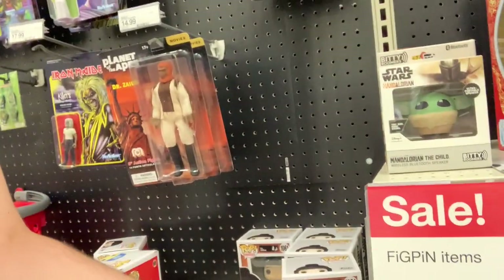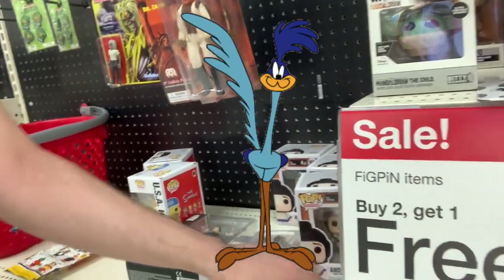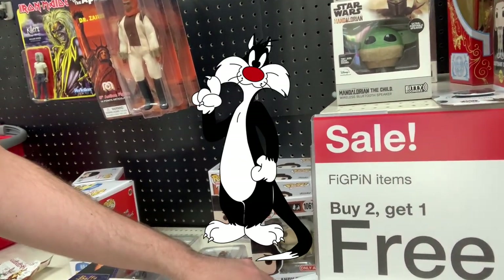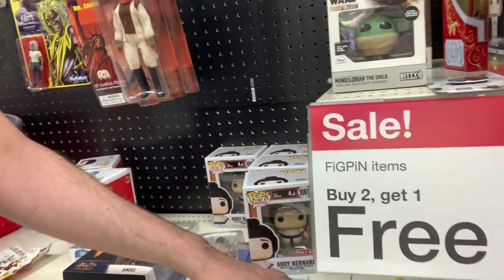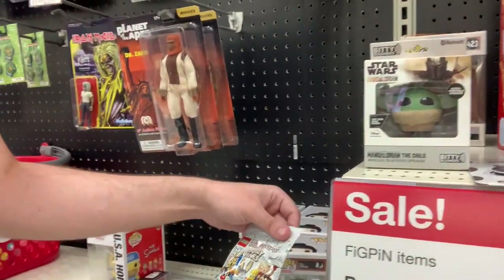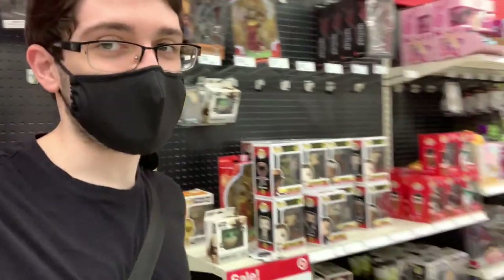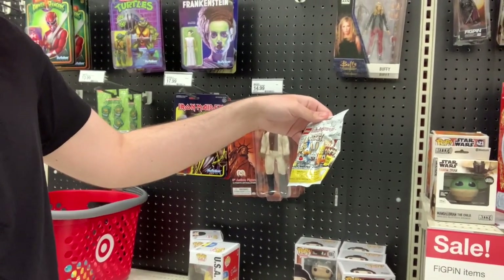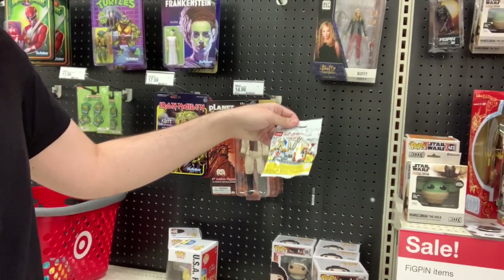We've got Bugs, Roadrunner, the cat — what's his name again? Sylvester. It's been a very long time. The pig guy — forgot. Porky, thank you. I know all these in like my DNA, but I just forgot them all on a conscious level. We've got Tweety, and then I forgot the other one, so we'll find out.